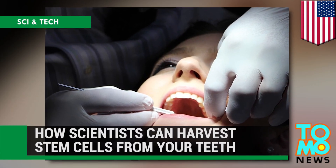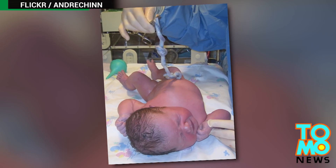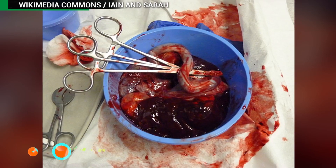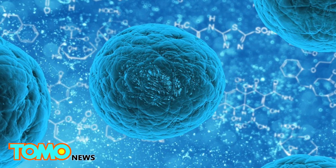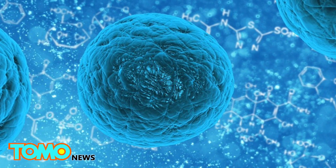When a baby is born, some parents consider cryogenically storing blood from the umbilical cord to hold on to the rich stem cells of the baby. This is in case the child needs to use them for future medical treatments. But the cord isn't the only source of stem cells in the human body.